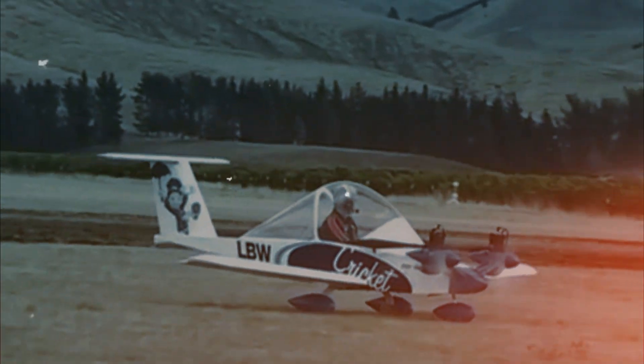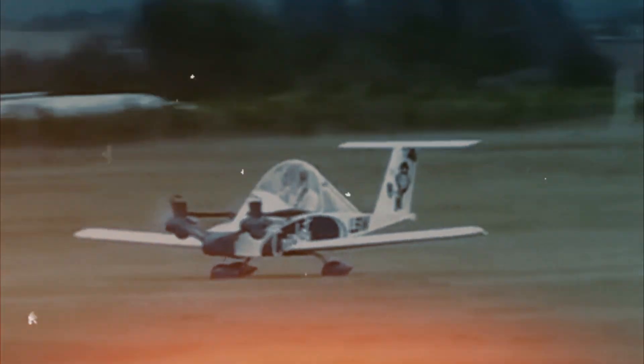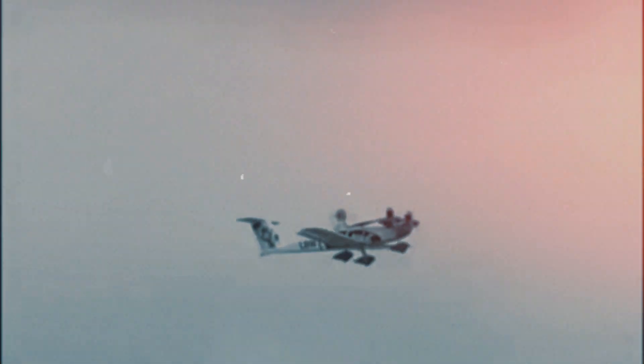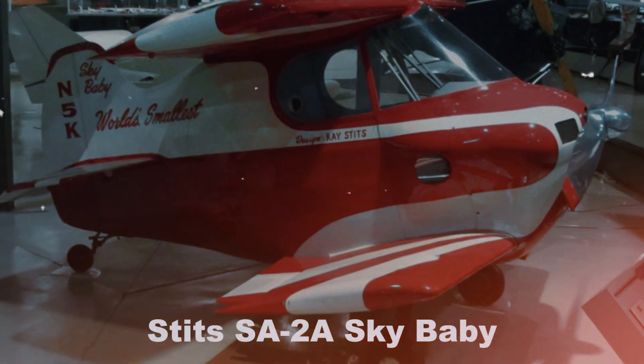Next up is the CriCri, known as the world's smallest twin-engine plane. Weighing just 170 kilograms, this tiny aircraft was designed in France and has captured the hearts of aviation hobbyists worldwide. Don't let its size fool you — the CriCri can reach speeds of up to 140 miles per hour, making it not only compact but also impressively fast for its size.